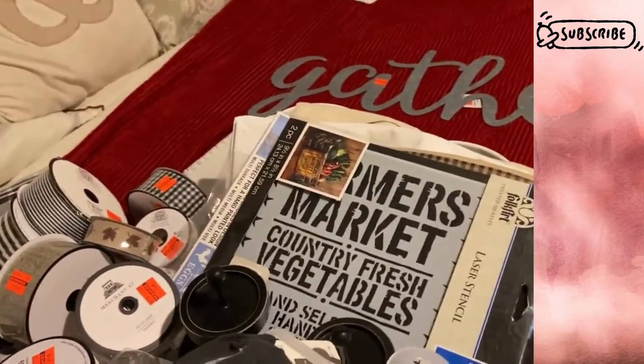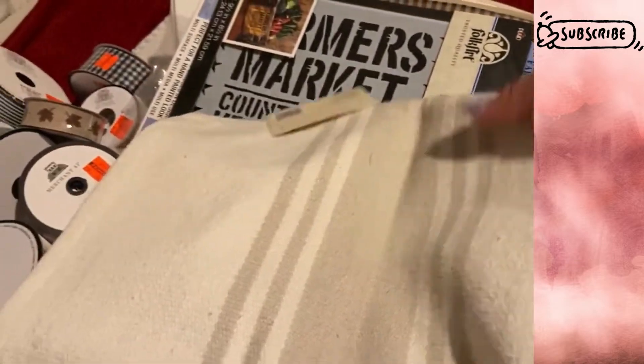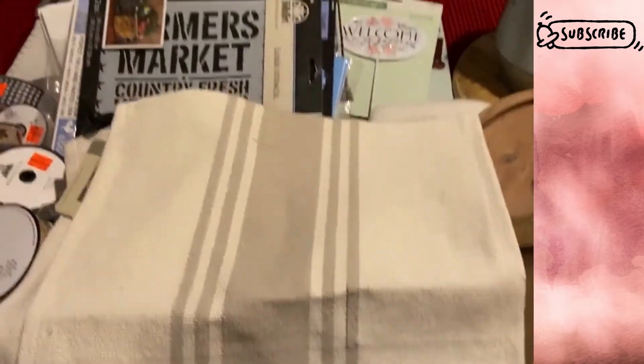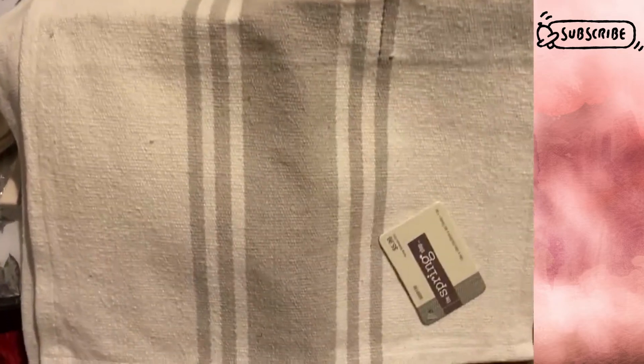I found these random placemats — the last two. I went ahead and got them because I could do a project with them. $5.99 with 75% off. They have a green grain sack stripe design. I could make a pillow out of them — gluing the sides together and adding stuffing — or use one as a backdrop to a sign, or just use them as placemats.